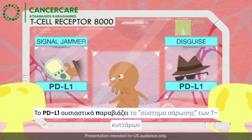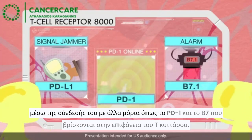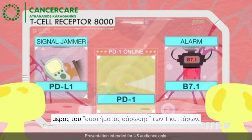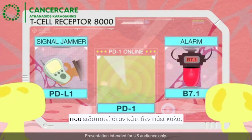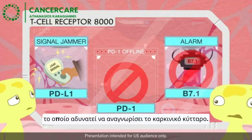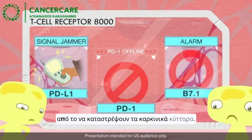PD-L1 basically hacks the T-cell scanning system by jamming the signal to parts of the T-cell system called PD-1 and B7-1. Think of PD-1 as a sensor that's part of the T-cell scanning system, and B7-1 is like an alarm that issues an alert when something is wrong. When PD-L1 hacks the system, it prevents it from doing what it's supposed to do — it may prevent T-cells from destroying cancer cells.